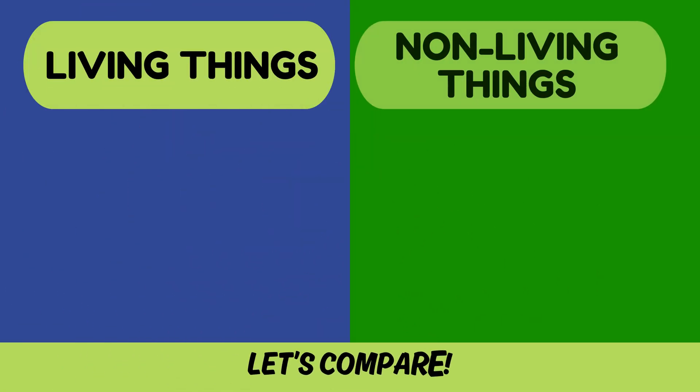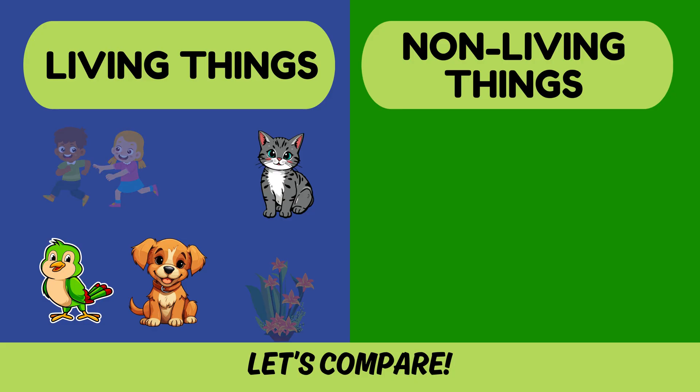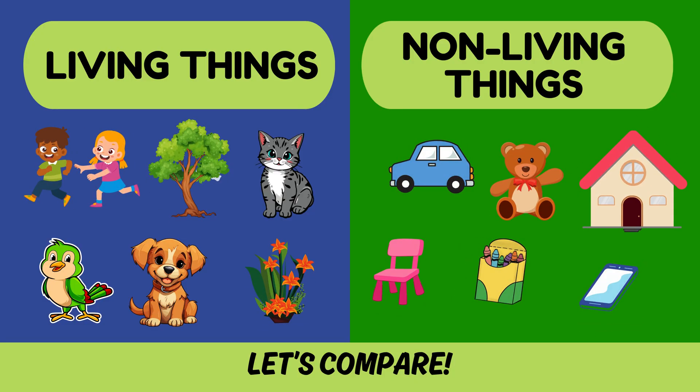Let's look at living and non-living things. Living things need food and water to stay alive. Non-living things do not. Now I'll show you something — you tell me if it's a living or non-living thing.